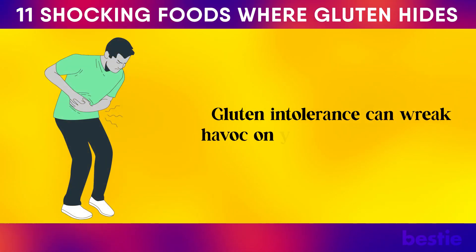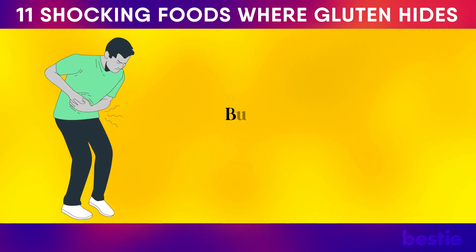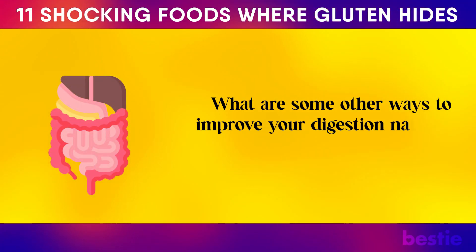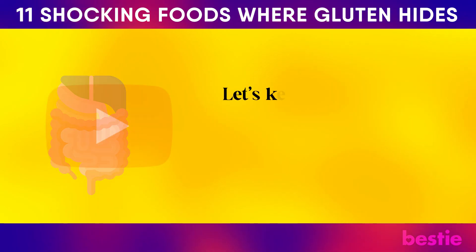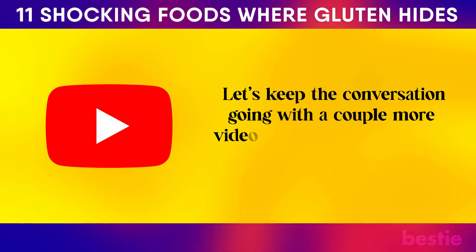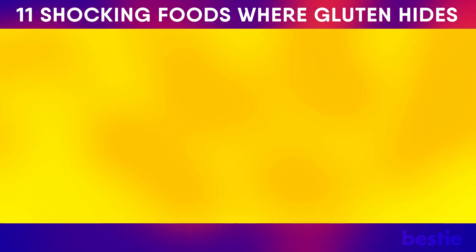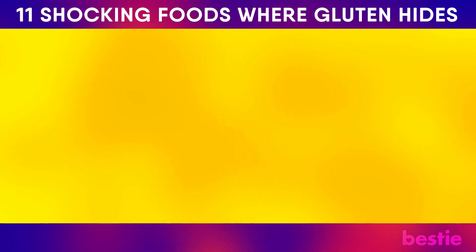Gluten intolerance can wreak havoc on your digestive system, but digestive issues aren't the only sign you're gluten intolerant. For more, watch our videos on '14 Surprising Signs You're Gluten Intolerant' and '16 Powerful Tips to Improve Your Digestion Naturally.' Have you tried a gluten-free diet before? Let us know in the comments below!